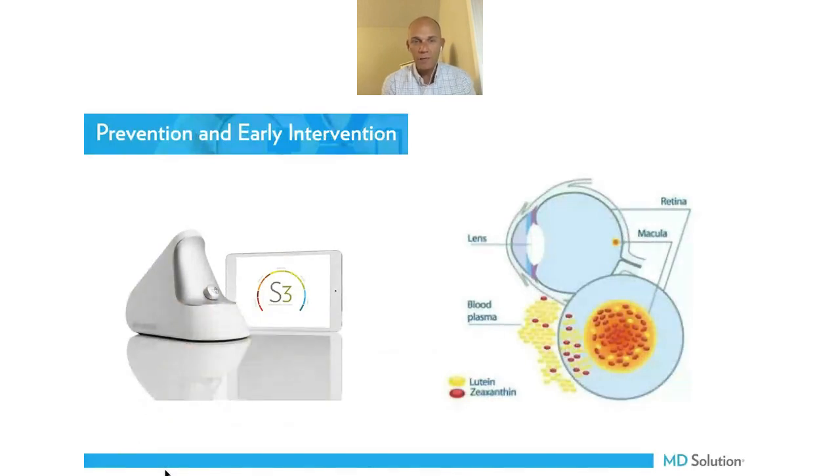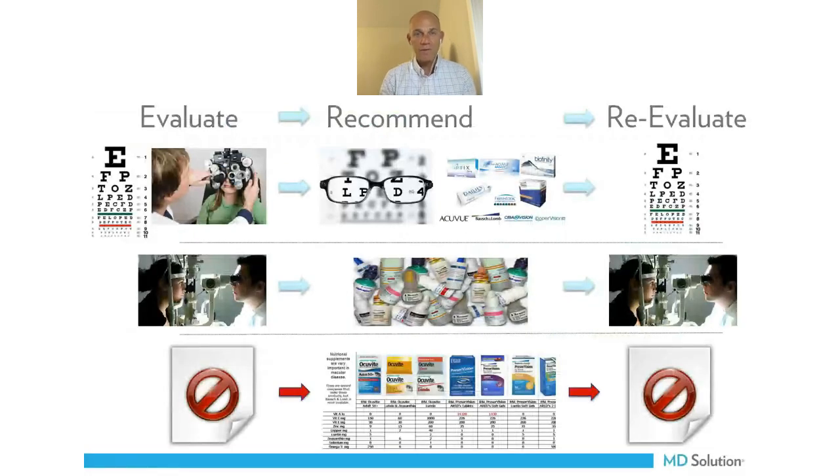Most of you are aware that lutein and zeaxanthin are very important to eye health. Our body takes in lutein and zeaxanthin through our diet and deposits those nutrients in the macula and the perimacular area. Lutein is metabolized into mesozeaxanthin, and those nutrients help protect our eyes from oxidative stress. The more of those nutrients we have in the back of the eye, research has shown the less likely we are to have those problems.